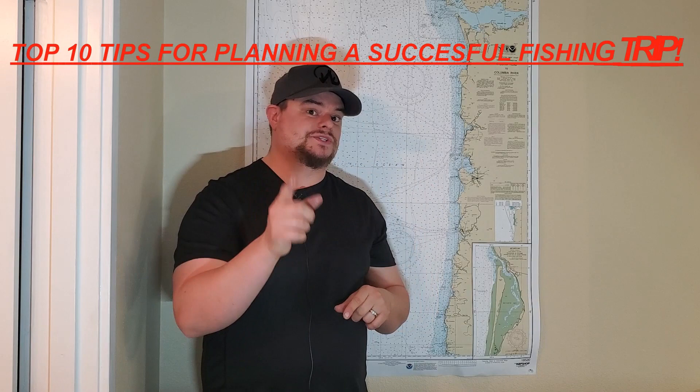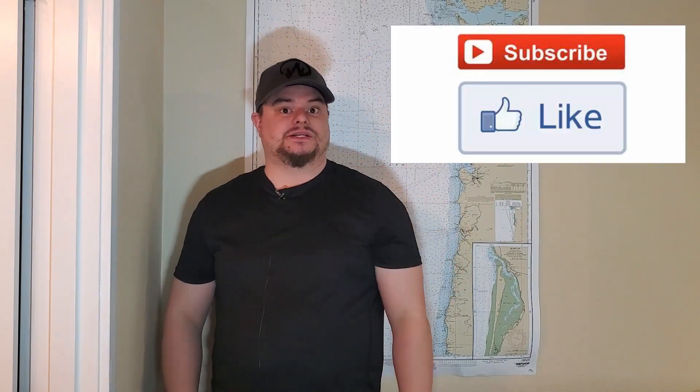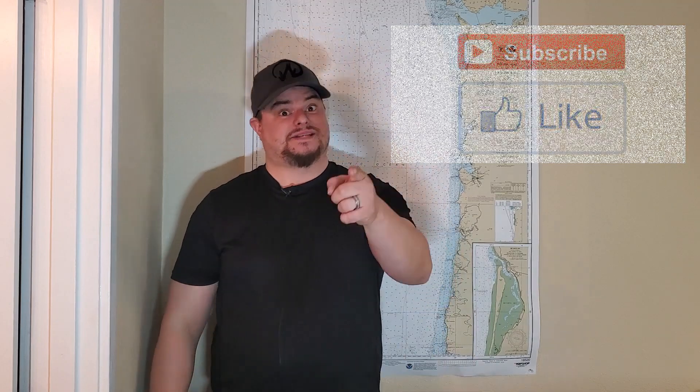In today's video I'm going to go over my 10 tips to help you plan a more successful fishing trip. So if you like what you see, please hit the like button, please subscribe, and stay tuned.